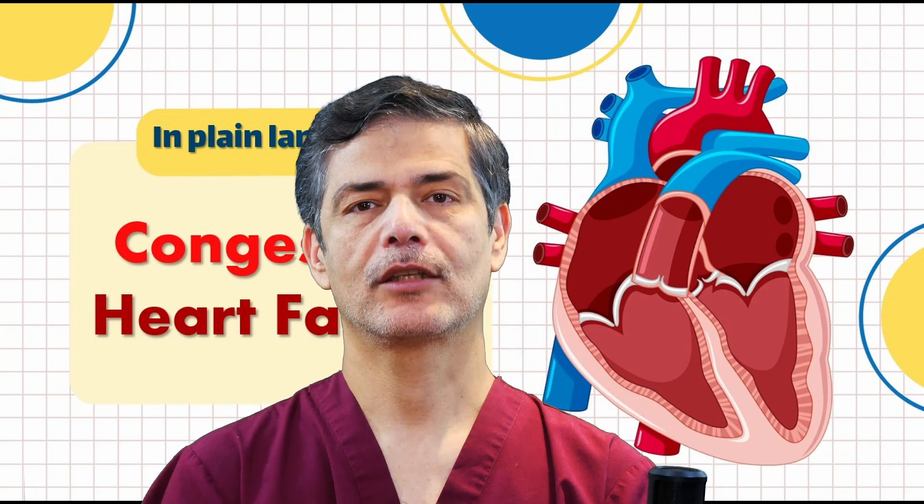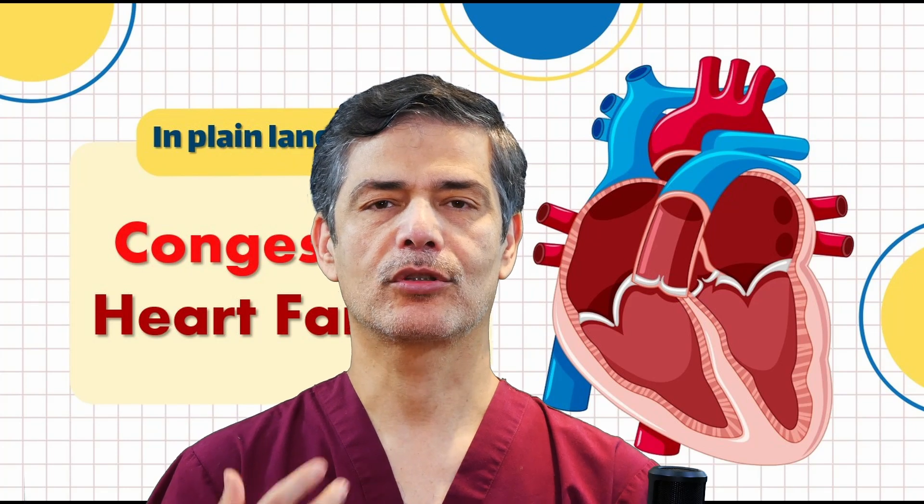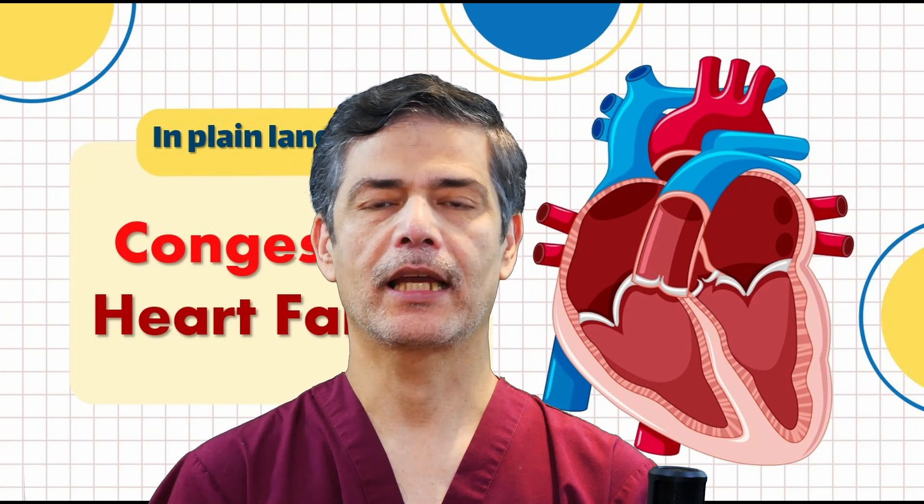If the right ventricle fails, fluid buildup is more noticeable in the ankles, legs, and later in the abdomen, causing swelling. Additionally, poor blood circulation affects the digestive system, leading to nutritional deficiencies.